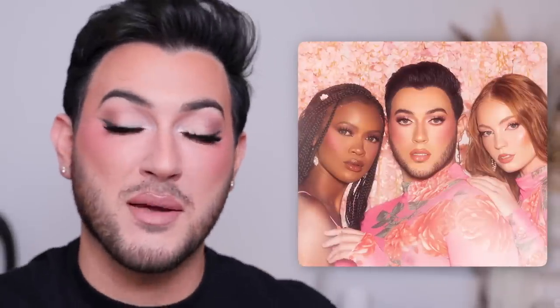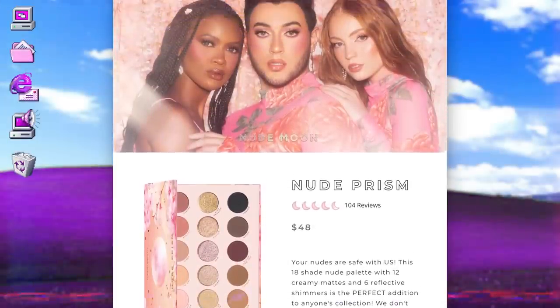I'm so excited and honored and elated to show you guys the newest launch from Lunar. I am the brand founder, CEO, and product developer of Lunar Beauty. I've been working on this for the last almost five years. We are now here with our next product launch happening this Friday, the 12th at 10 a.m. PST, available on LunarBeauty.com.